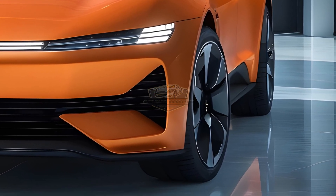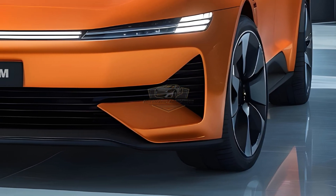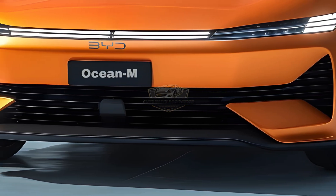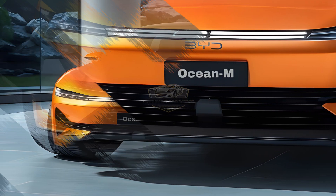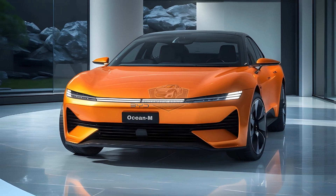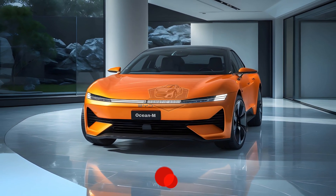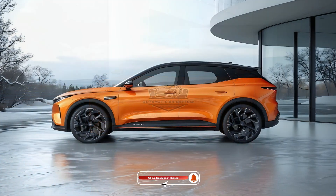All of that is wrapped in a shell sculpted by the wind — flush door handles, razor-sharp DRLs, and a roofline that slices the air like a katana. This isn't just a car, it's a statement. An evolution, a revolution on wheels. The 2026 BYD Ocean M — drive what's next, own what others will chase.